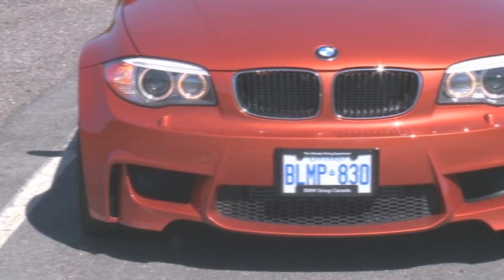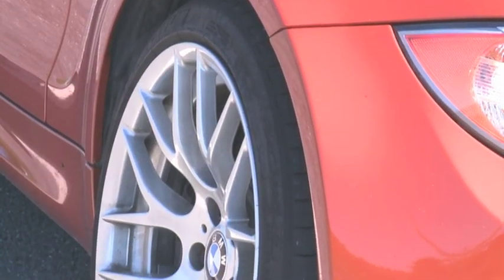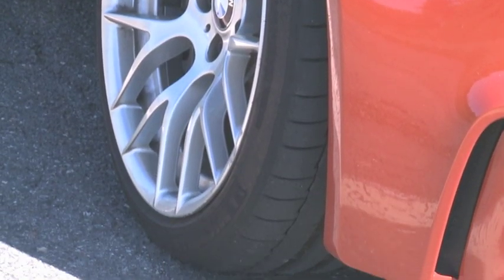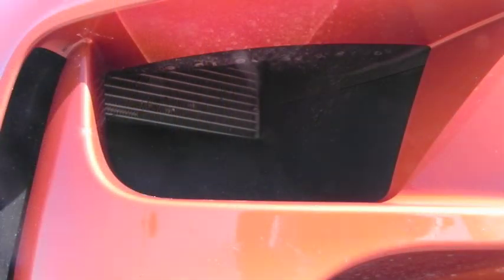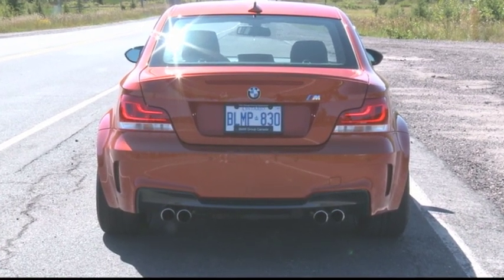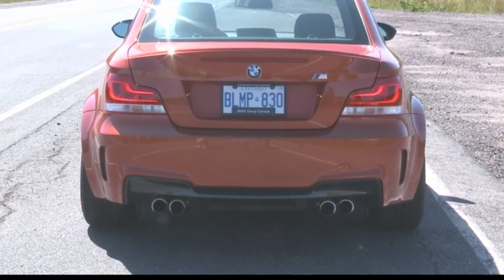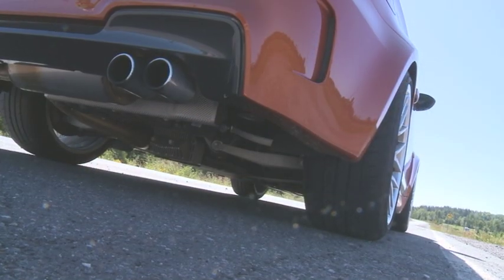Flared fenders accommodate wide wheels wrapped in sticky high-performance Michelin Pilot tires. There's a track-ready braking system with cross-drilled rotors for consistently powerful stopping, and the front bumper has more air intakes than a fighter jet, including ducts for the intercooler system. The rear end is decorated with four exhaust pipes and the colorful little M badge, which tells slower cars they've just been dusted by a purpose-built Bavarian performance weapon. This car is a big deal and looks that way.